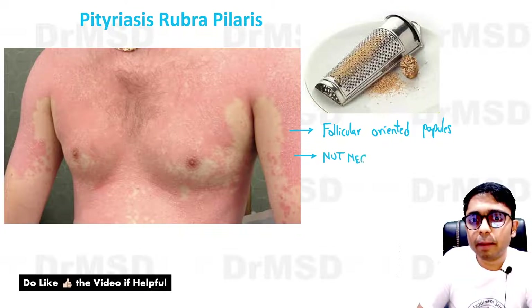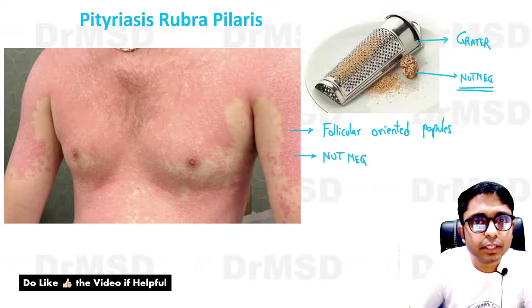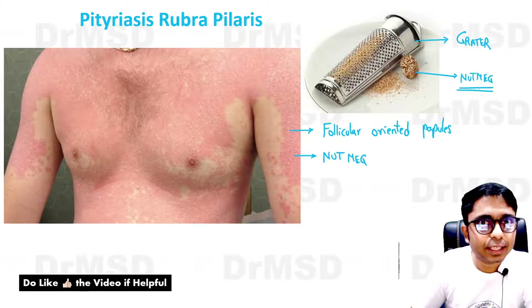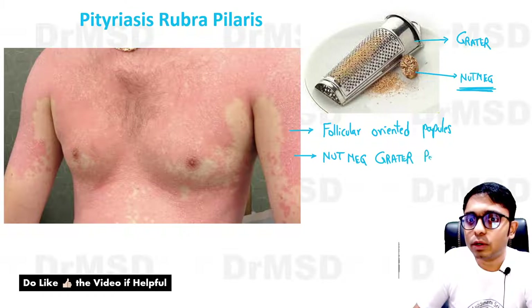The picture above shows what is called a nutmeg grater, which is used to grate nutmegs. These are the nutmegs from which we get spices used in biryani. So these nutmeg-grater-like papules will be seen over the patient.